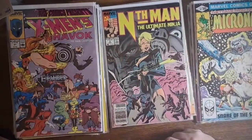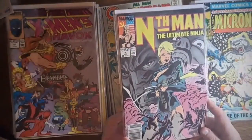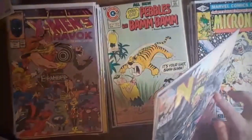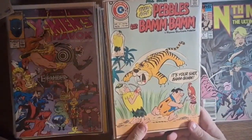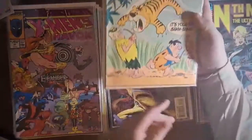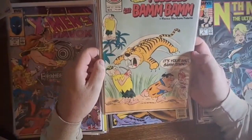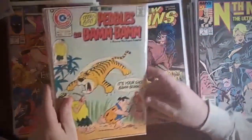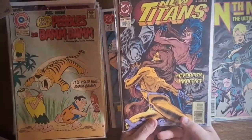Then we've got Nth Man number four - I pick those up occasionally, and I believe I have this one. It's got a couple of little spine kicks and some dents, so not perfect but pretty good. Pebbles and Bam Bam number 22 - I've been finding a couple of these lately, this is from 1974. It was miscut - you can see this line on the bottom - but Charlton wasn't that picky about their publishing process. I love to get some more Flintstones comics; I'd love to find the actual Flintstones instead of Pebbles and Bam Bam, but so far they elude me.